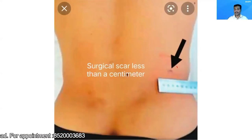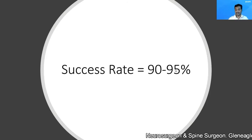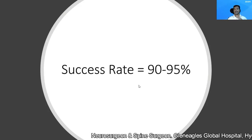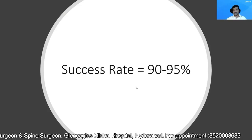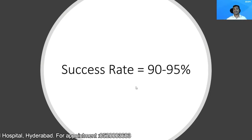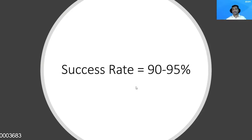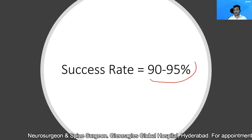You can see this picture — this surgical scar which is less than a centimeter. This is the post-operative picture of the patient. Because of the instruments, and also because the surgery is done in an aware and awake state where the patient can give feedback regarding any neural injury, the success rate of this particular procedure in my experience is 90 to 95%.